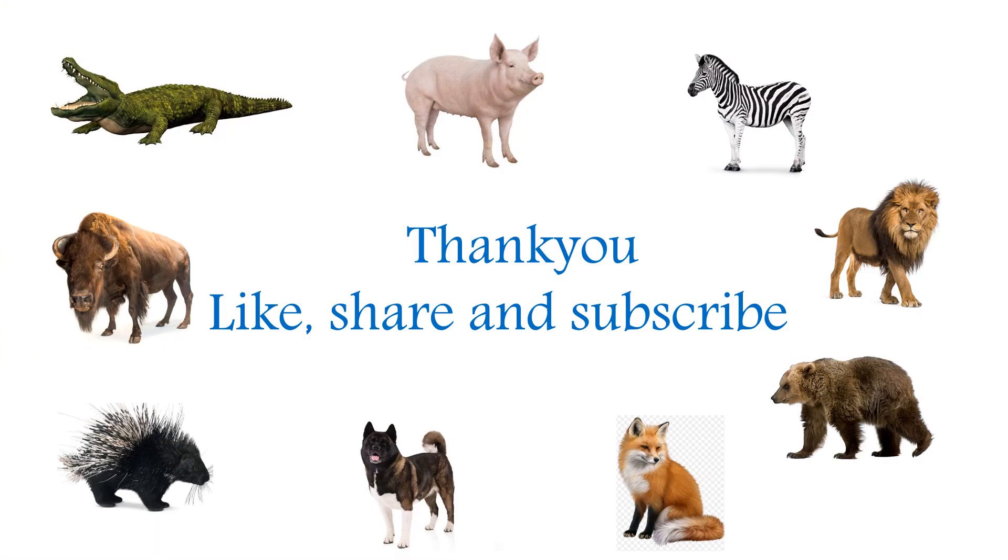Hope you all enjoyed this video. Thank you. Like, share and subscribe to my channel. Bye-bye.